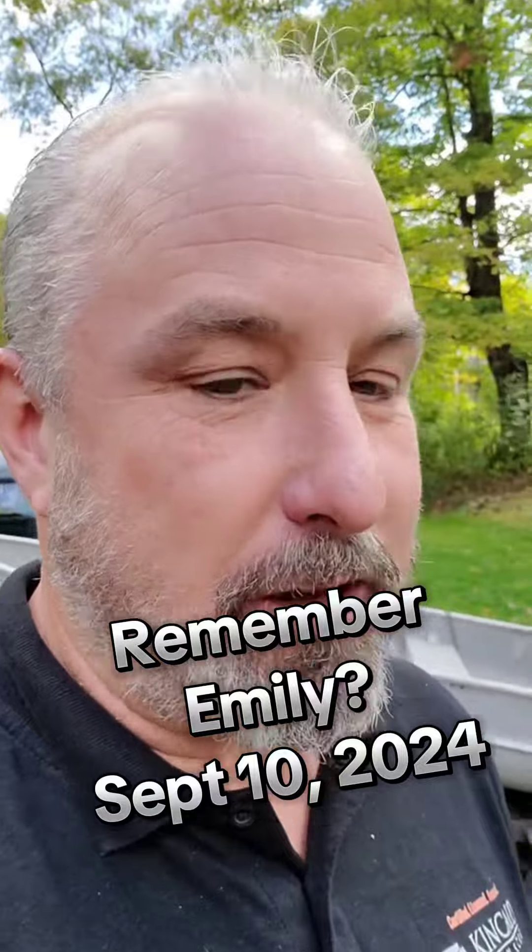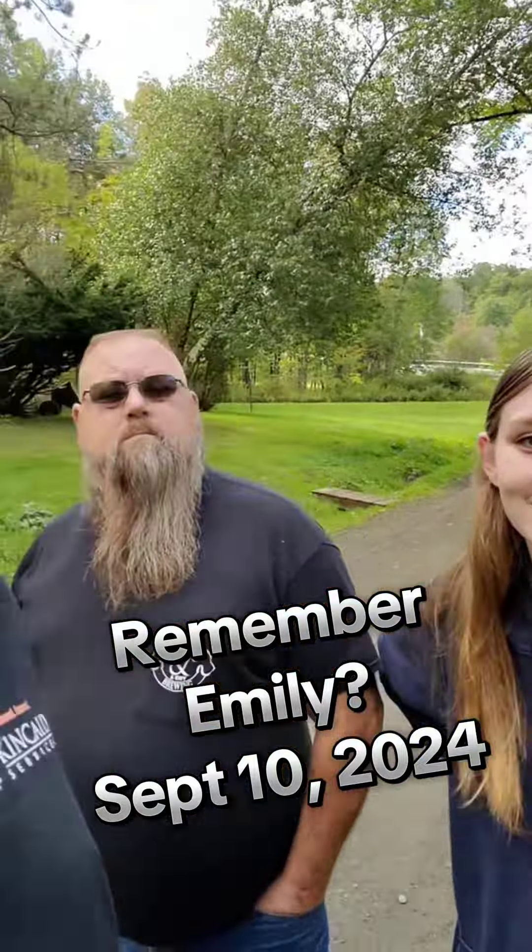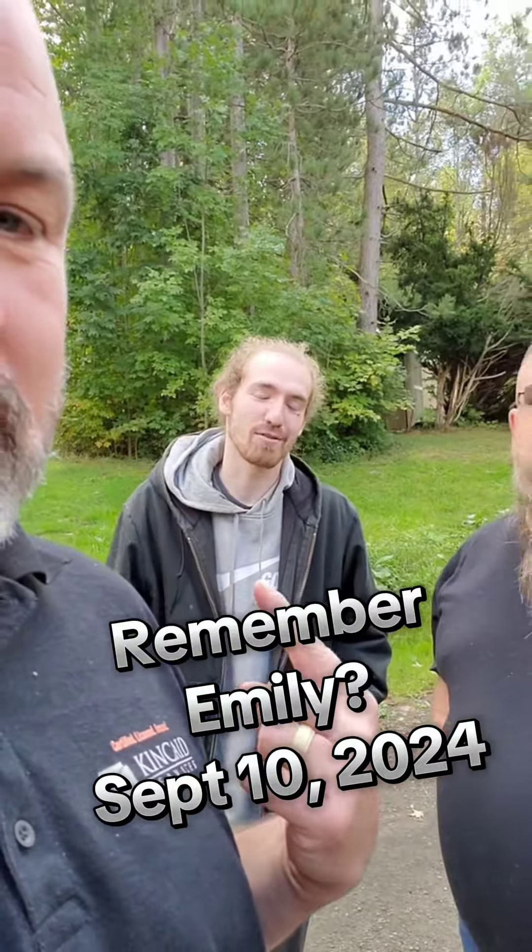Today we have an update. Do you guys remember Emily? So I'm on an inspection right now, and I've got Emily — she's my client. I'm going to introduce you to her. She's a first-time buyer, so we're here. She brought her dad, and — you're her brother? Boyfriend.